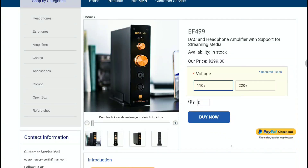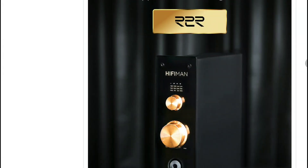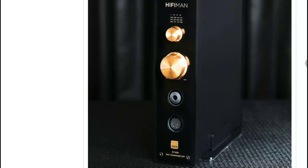On Hifiman's official store, the EF499 has its own DAC — it comes with the Philips R2R DAC inside, as opposed to the Hifiman Himalaya LE R2R DAC in the EF500. Channel separation is also quite different: you get 95 decibels on the EF499 while the EF500 offers 131 decibels. Signal-to-noise ratio is 99 decibels on the EF499 and 117 decibels on the EF500.